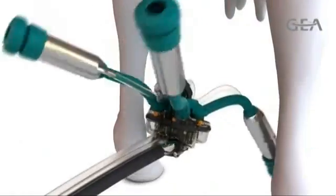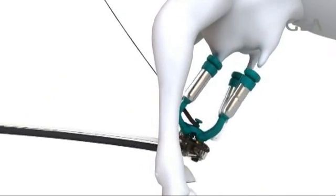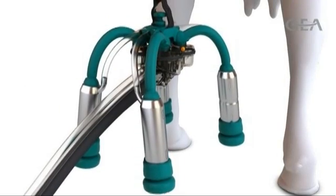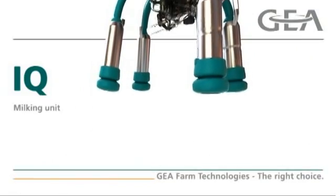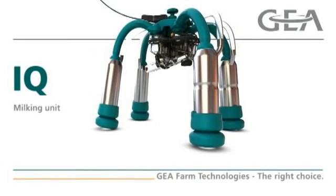With the revolutionary IQ Milking Unit from Ghia Farm Technologies, today's progressive dairy producers can use advanced technology to simply milk smarter, achieving the ultimate combination of cow health, milk quality, and operation efficiency. Welcome to IQ Milking.